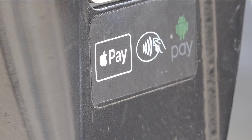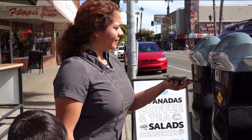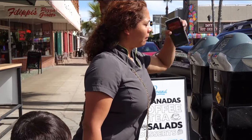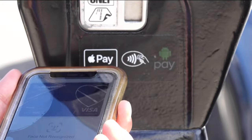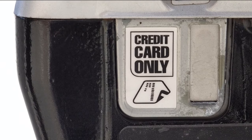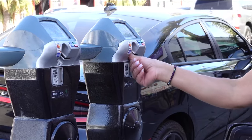The meters also say they accept Apple Pay, but we saw several people try to use it with no luck. This woman, frustrated, got back in her car and left, costing a store business. I tried to get my Apple Pay to work, but I also couldn't figure it out. The meters don't take cash, but we did see people use credit cards and they had no issues.